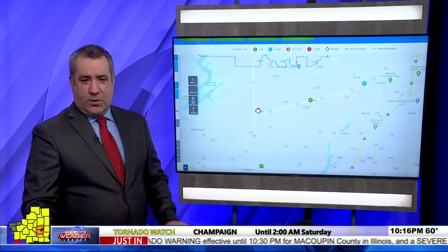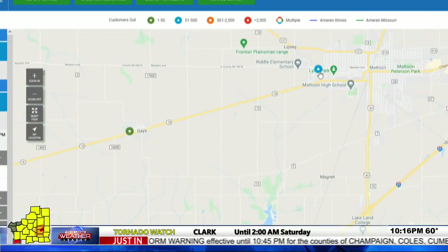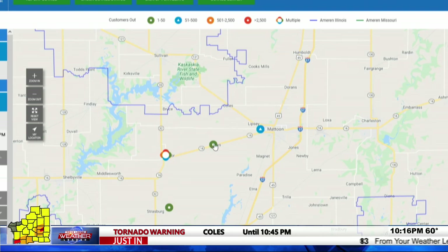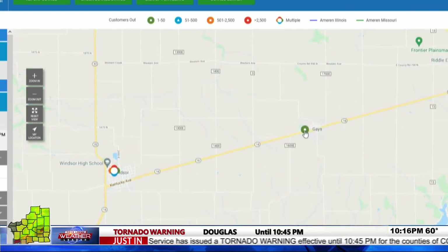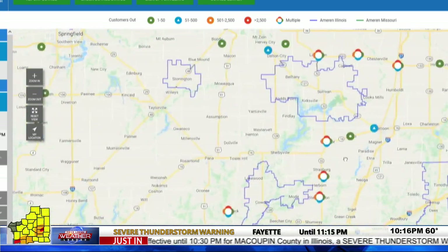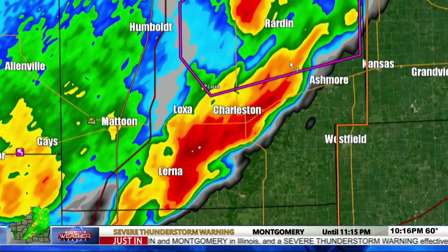Kevin checks power outage data from Ameren: Gaze is showing outages with a blue triangle indicating multiple customers without power — about 170 customers. Windsor also has outages. The 170 customers shown near Mattoon could encompass a broader area. Multiple small indicators of power outages appear across the area, with at least some customers without power in many locations. The team prepares to check in as new information comes in.